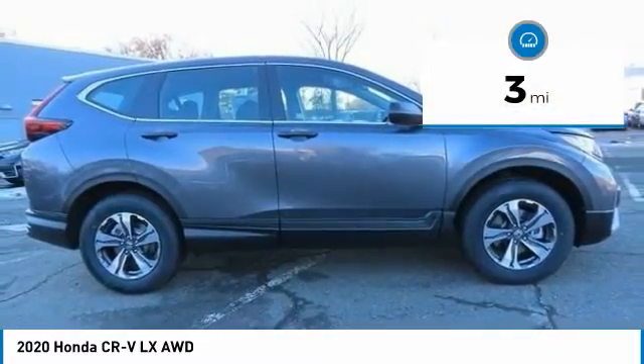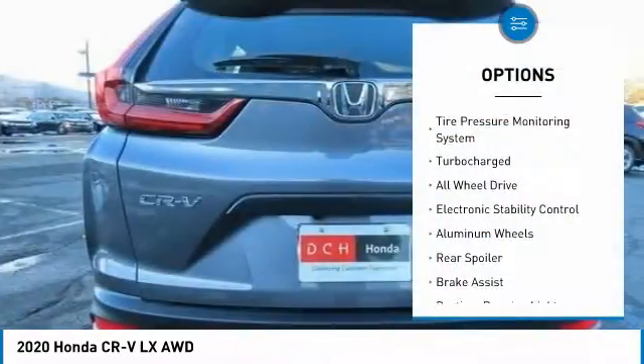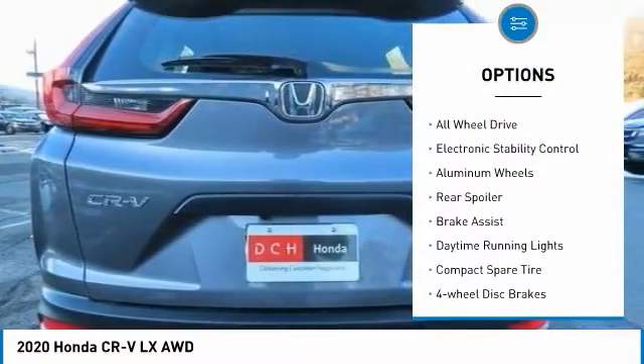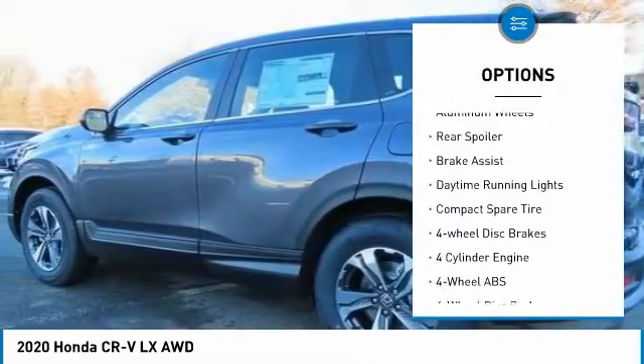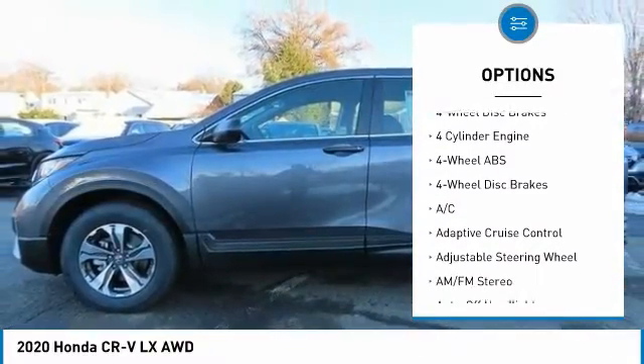This vehicle has less than 100 miles. Here are some of this vehicle's great options: tire pressure monitoring system, turbocharged, all-wheel drive, electronic stability control, aluminum wheels.